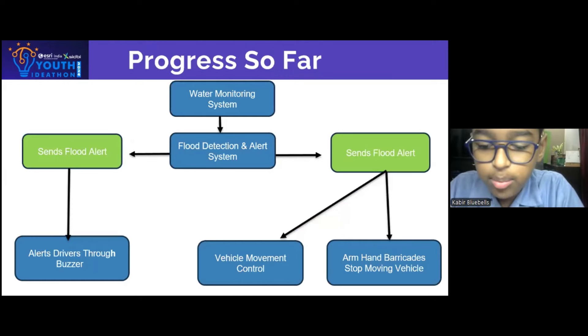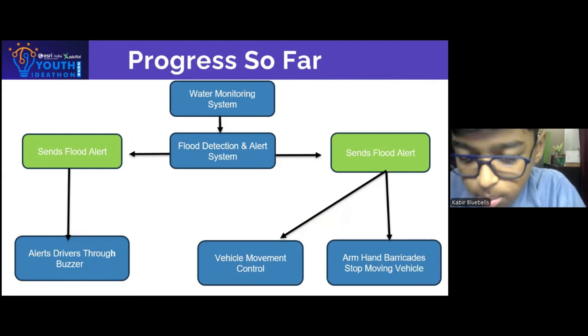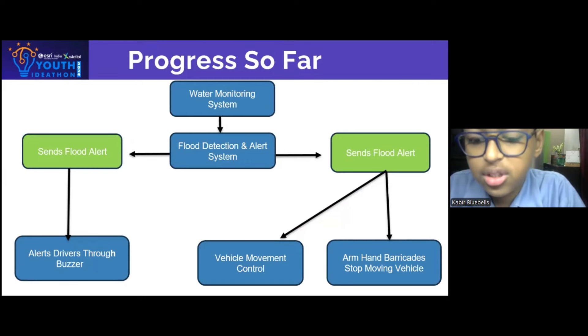We have made significant progress on our Smart Flood Safety System. Our Water Monitoring System and Flood Detection and Alert System are operational, sending alerts to drivers via buzzers when flood waters arise. Additionally, we have implemented vehicle movement control with automated barricades to stop vehicles from entering flooded areas, ensuring safety. This progress sets a strong foundation for further development.